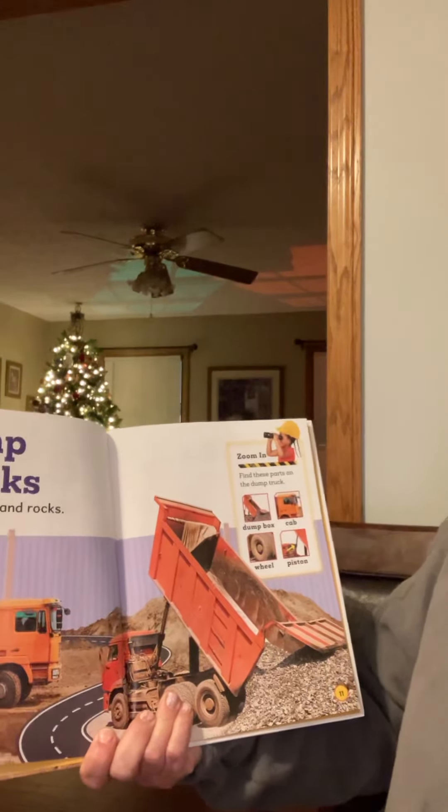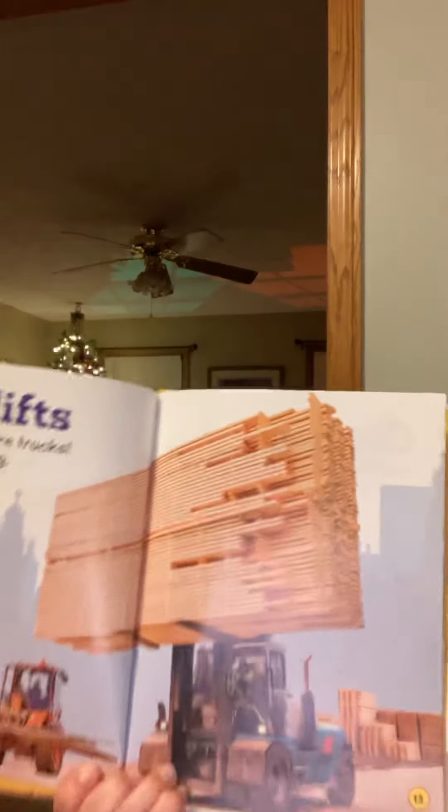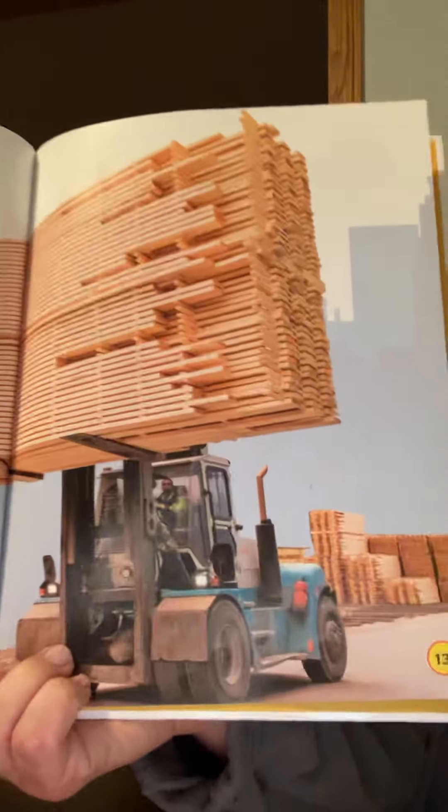Forklifts. Here come more trucks. They are strong. Forklifts can carry heavy loads. Some can carry loads as heavy as three elephants. Wow.